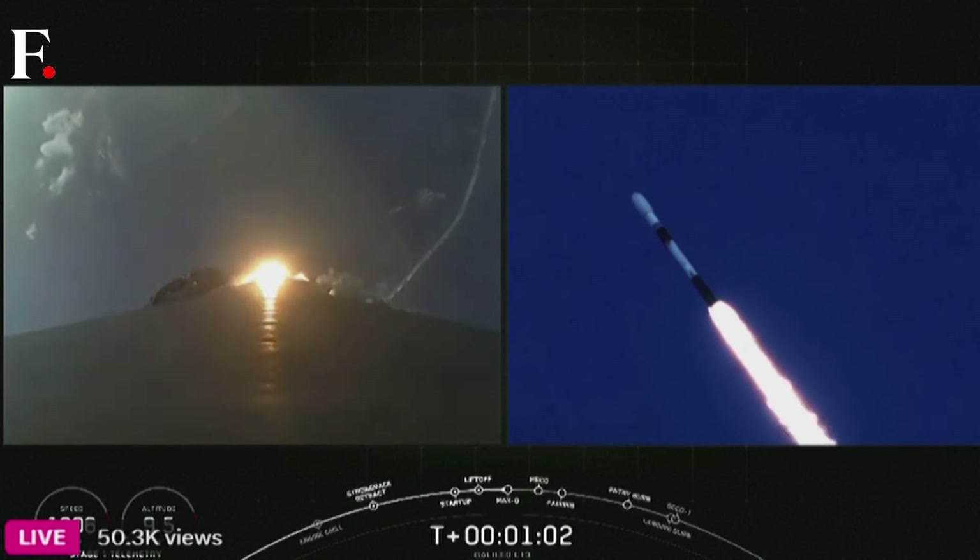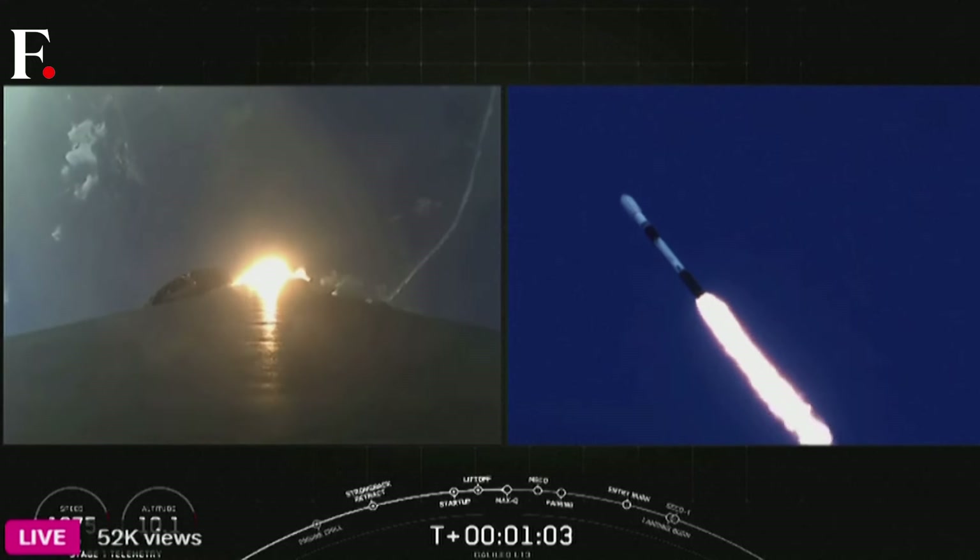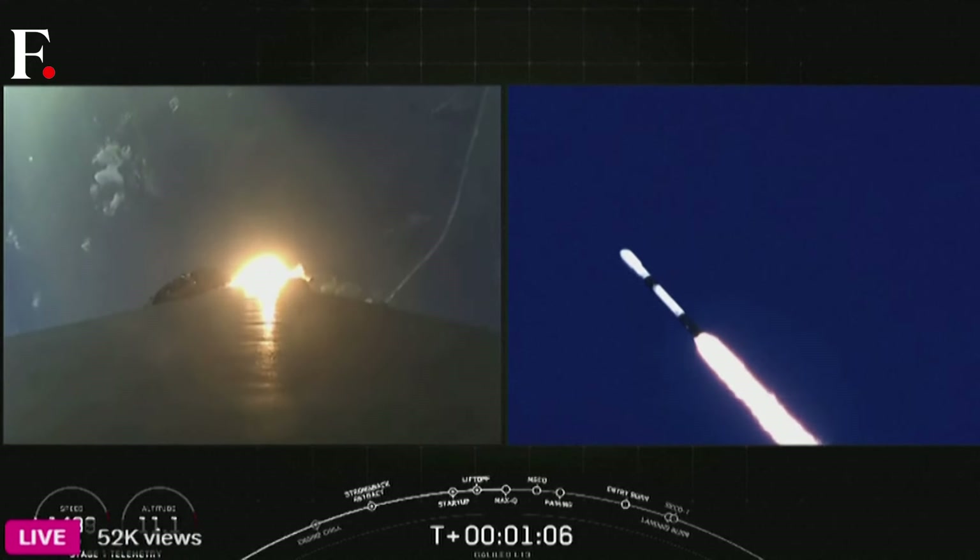Max-Q is a critical ascent milestone that we track for every mission, because this is the moment in flight with the highest amount of aerodynamic pressure.